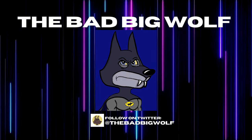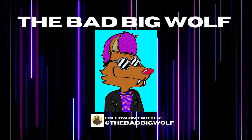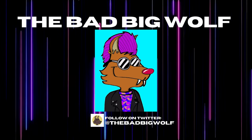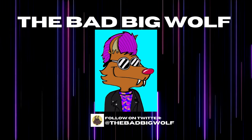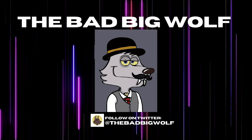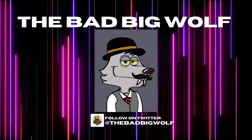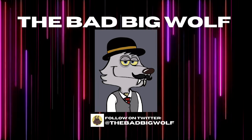The Bad Big Wolf is a collection of one-of-one handmade NFTs based on the famous fables character. The people call him bad because he eats other animals, but that's just his nature. Did you ever feel judged for the way you are? Be like the wolf — free your nature. Great collection — keep up the great work.